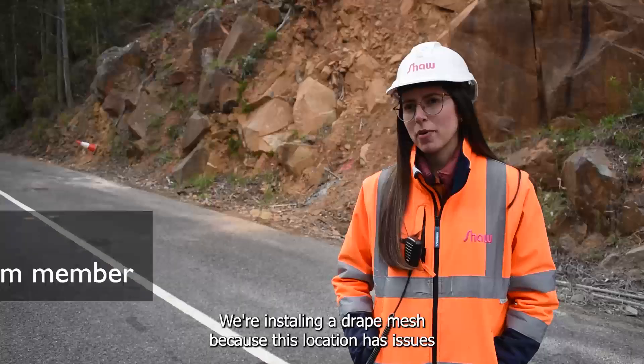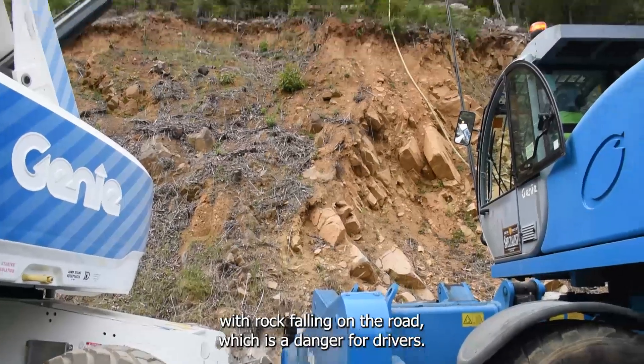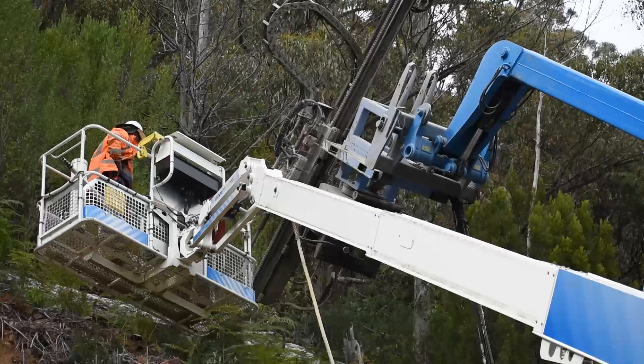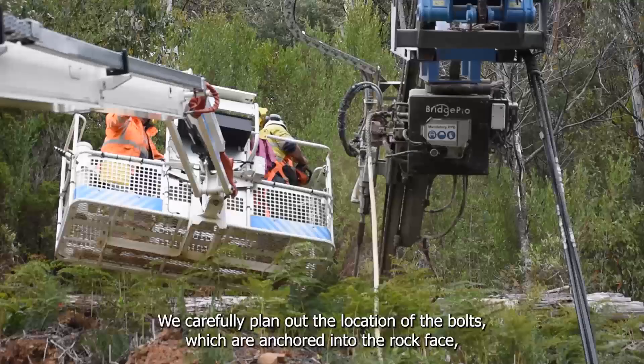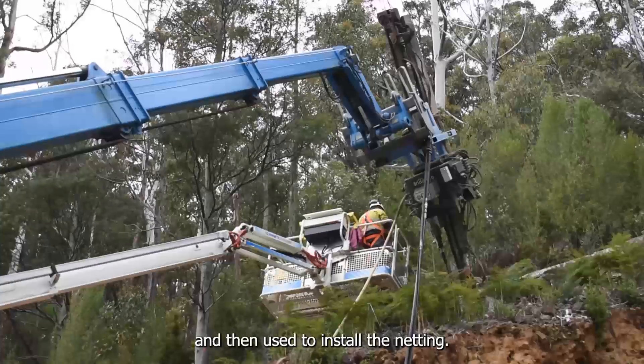We're installing a drape mesh because this location has issues with rock falling on the road, which is a danger for drivers. Installing rockfall protection netting is a precision job. We carefully plan out the location of the bolts, which are anchored into the rock face, and then used to install the netting.